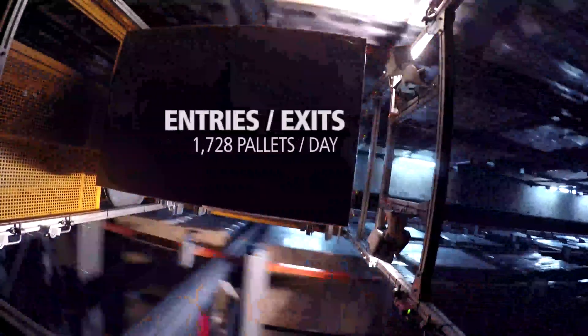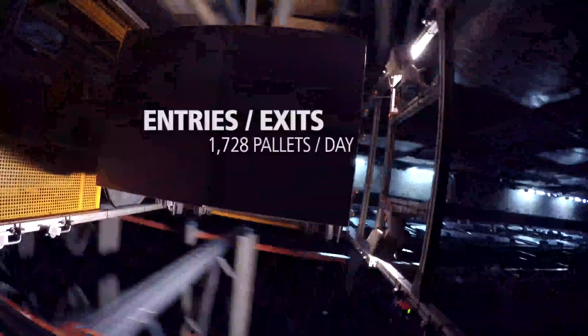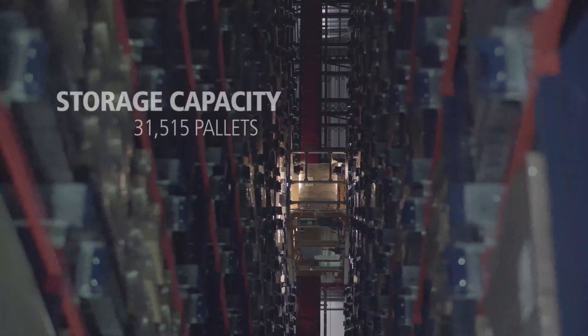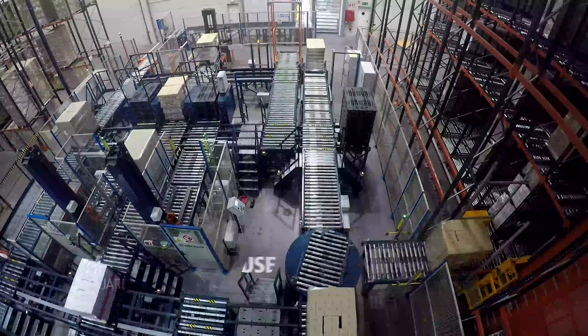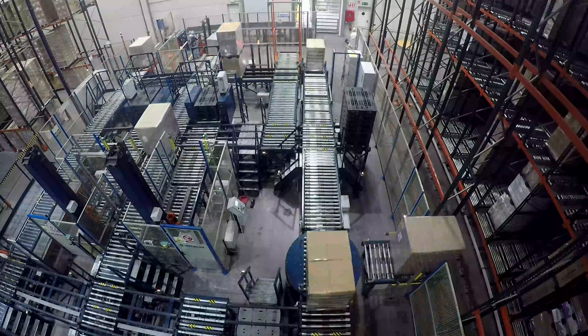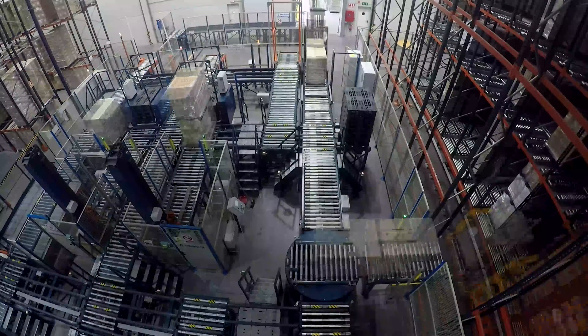This automated warehouse can receive and dispatch up to 1,728 pallets a day of finished product. Its storage capacity is 31,515 pallets. We have multiplied our storage capacity with this warehouse, while occupying an area of merely 42,000 square feet. Now, we can finish our orders in just 30 minutes.